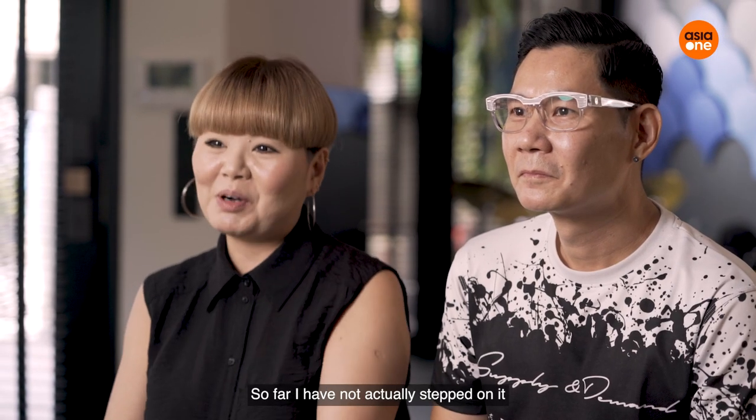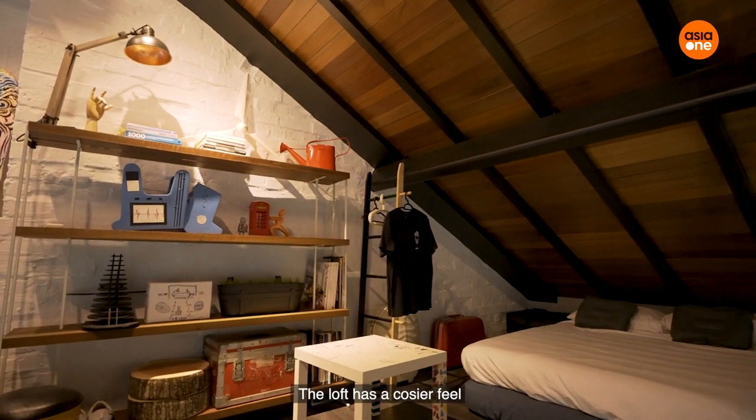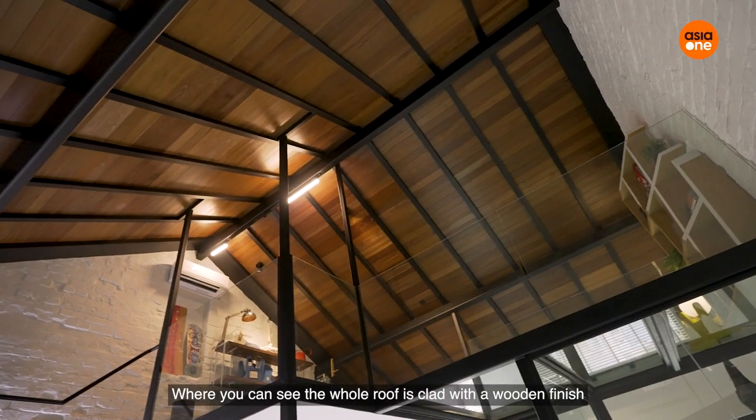I'm actually quite fearful of it — so far I have not stepped onto it. The loft is a personal space where we spend our nights.